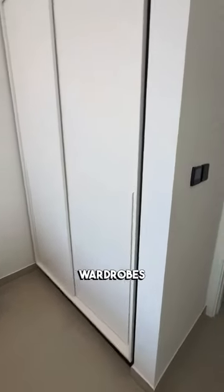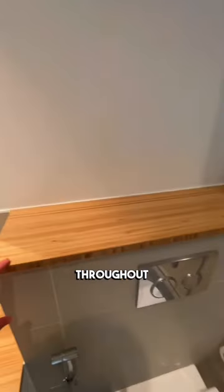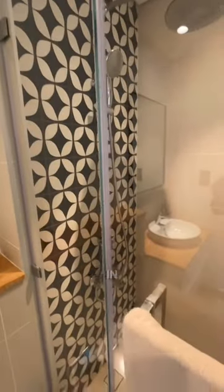This is the master bedroom, which also has built-in wardrobes. The bathroom has a nice design with a wooden finish throughout and a lovely design pattern in the shower.